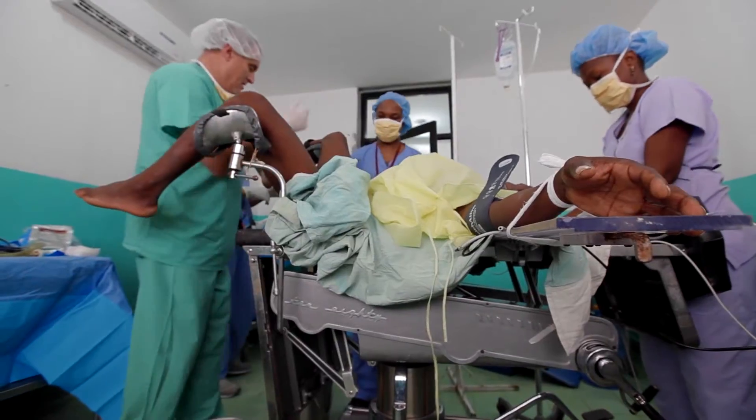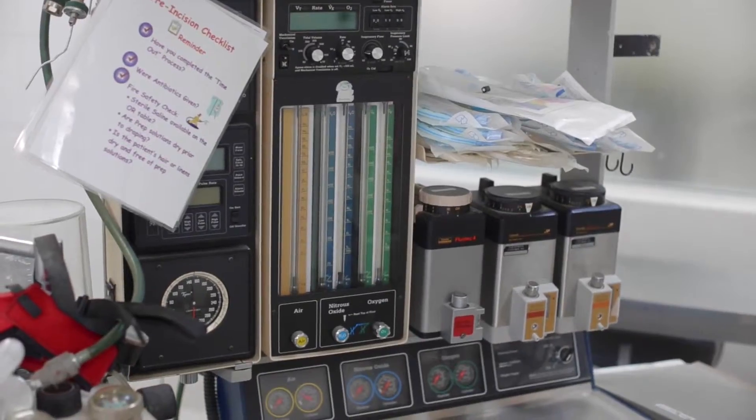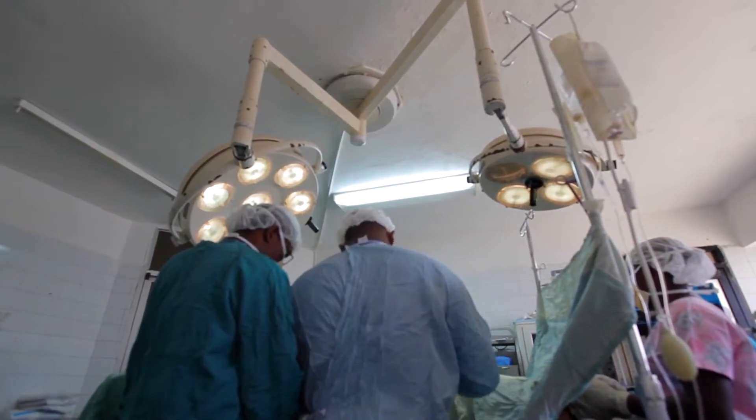The lights in the operating room were broken last year. They're still broken. Air conditioning can come and go. It's hard to work in that condition. Anesthesia machines, blood gas machines, suction machines — all need electricity.